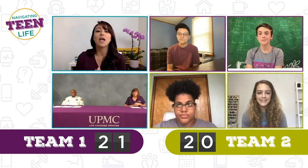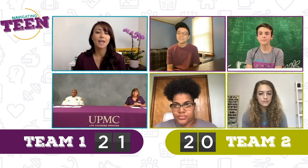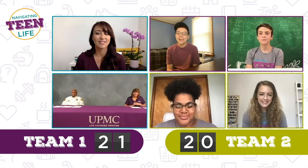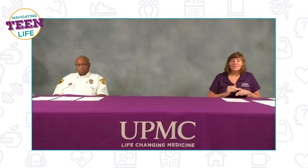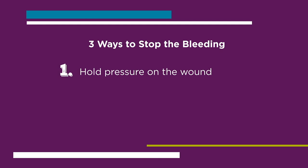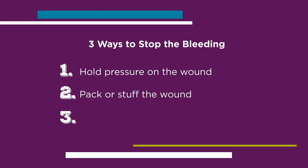True or false: the only way to stop bleeding is to hold pressure on the wound. Austin says false, Gabby says true, Naya says true, Finn says true. The answer is actually false. There are three things you can do: first, hold pressure on the wound; second, pack or stuff the wound; and third, in extreme cases, apply a tourniquet.